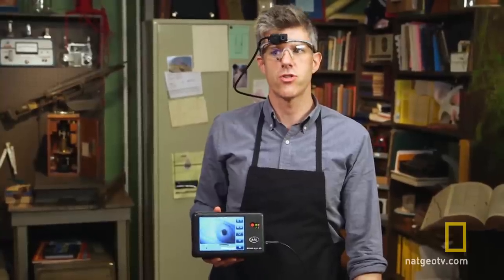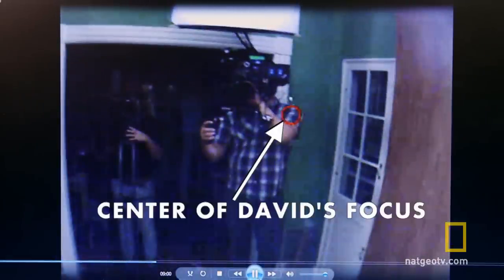We decided to do an experiment in my house. This is a machine that tracks everything that I look at. Now I'm about to meet somebody for the first time. Will I be able to make eye contact, or will I fail?